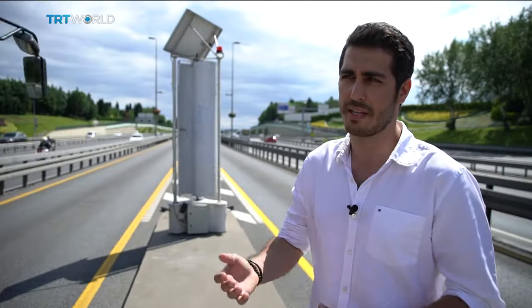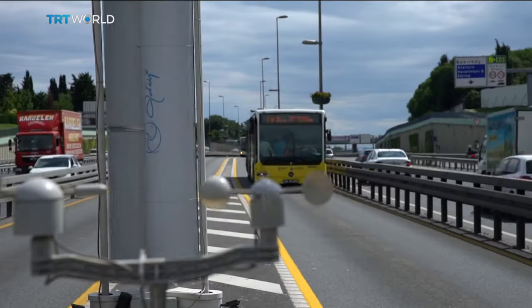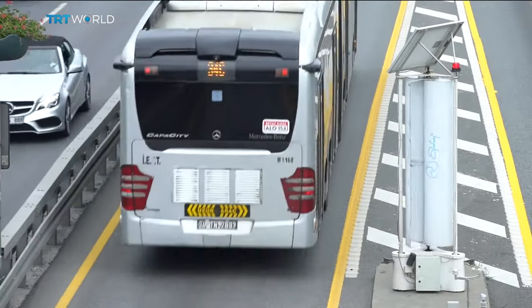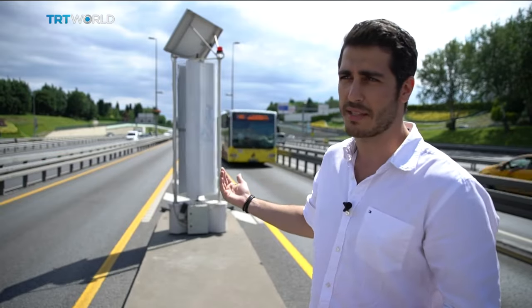Our target is to produce turbines that produce one kilowatt of energy per hour. It is a prototype right now, but it will not stay like this. Its structure and shape will change. If it runs for six hours, each turbine will provide enough electricity to light a house for a day.